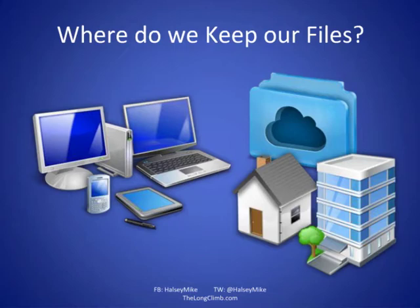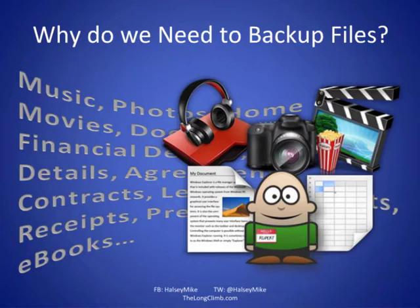What type of files do we have, and why do we need to back them up? Here we have my little friend Rupert. He's got spreadsheets from work, his young son's homework, his daughter's university coursework — very important — digital photographs, home videos, music, financial information, receipts, and e-books. These days we store it all electronically and digitally, and it's all very important to us.